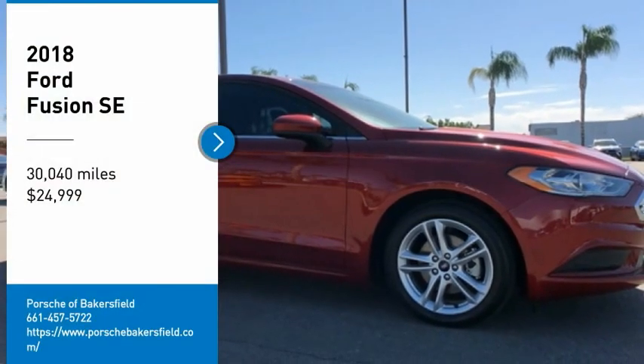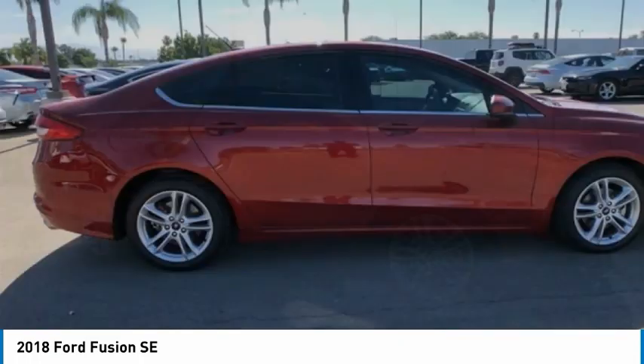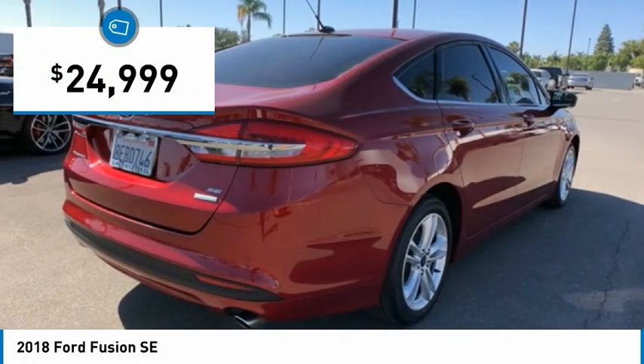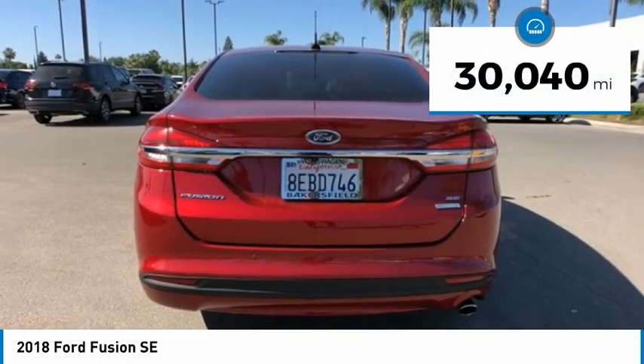We are pleased to show you the 2018 Fusion. You can have both impressive power and great economy in a Fusion, and it is priced below $25,000. This vehicle has less than 35,000 miles.